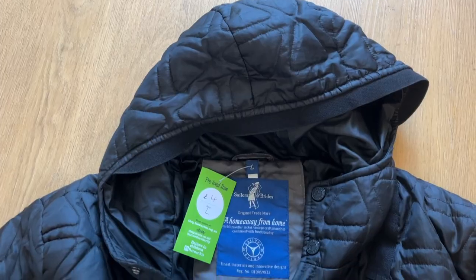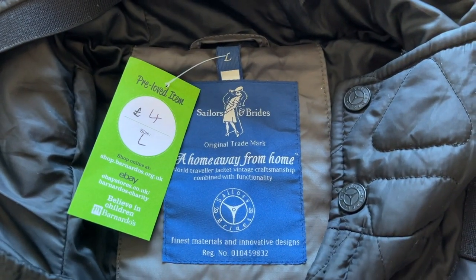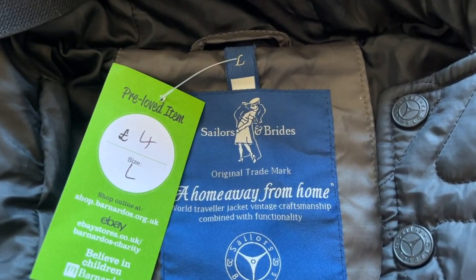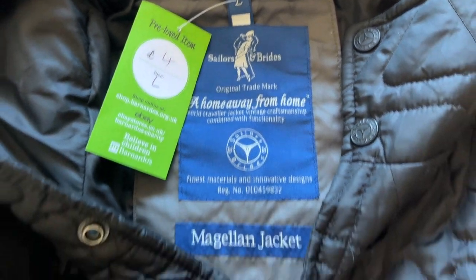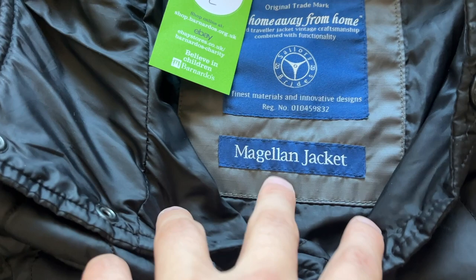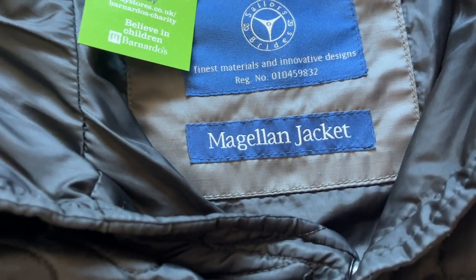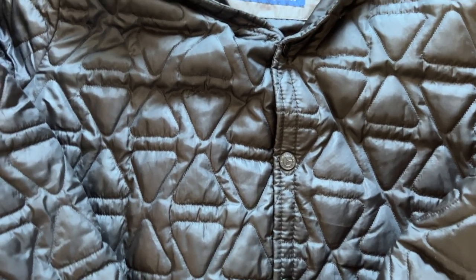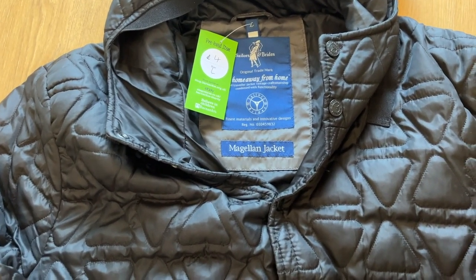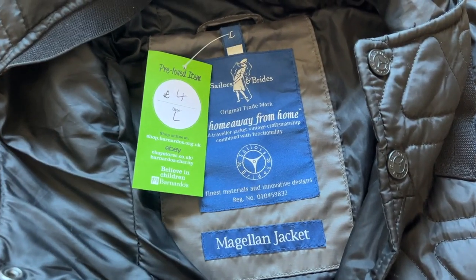I've picked out a few items — some new brands and materials you need to be on the lookout for. Starting with a brand some of you may be unaware of: we paid four pound for a UK size large — the brand is called Sailors and Brides. Very easy to find, very easy to price check. Every single one of their jackets has a stitched-in label giving you the exact title. This is the Magallion jacket — a nice quilted almost Barbour or Samuel Windsor style quilted jacket, probably worth 30 pound.